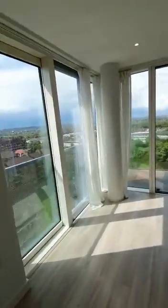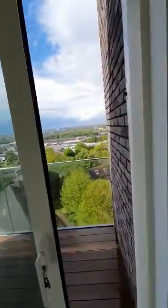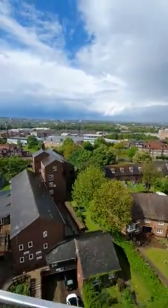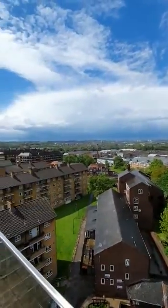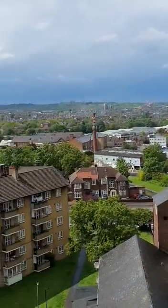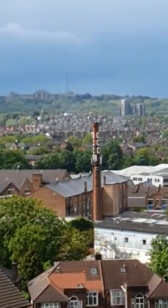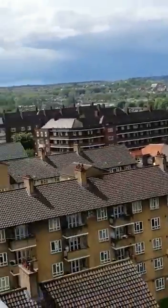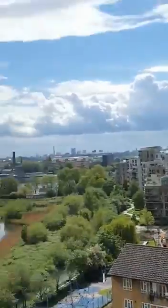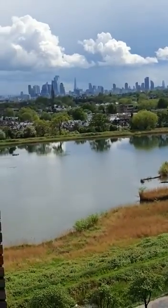Through here are full-length windows, and you go through to your balcony. From your balcony, you can see North London directly in front. You can see Alexandra Palace directly in front of you, the Woodbury Downs development by Berkeley's, and a great view of the City of London.